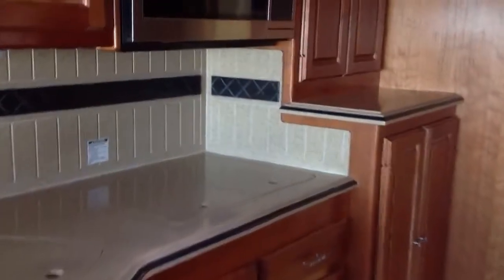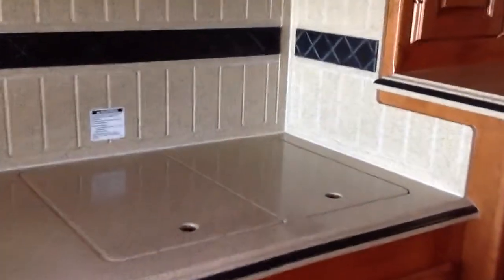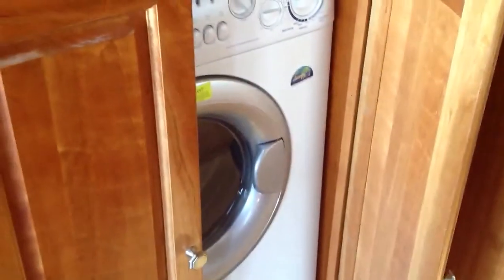Here in the kitchen you've got a microwave convection oven, double sink, and a combination washer-dryer. Over here you've got the four-door refrigerator, and inside the freezer is the ice maker.